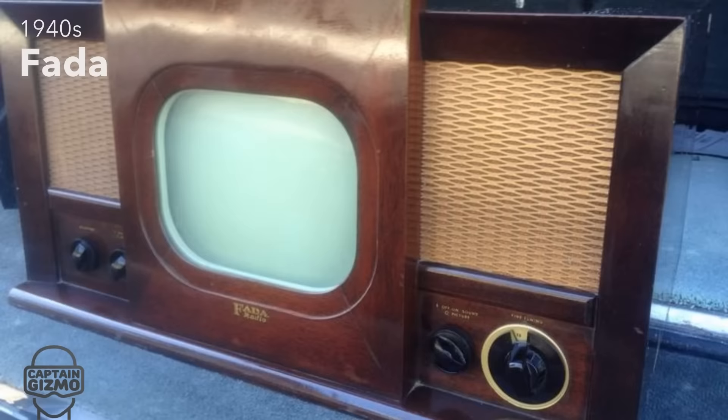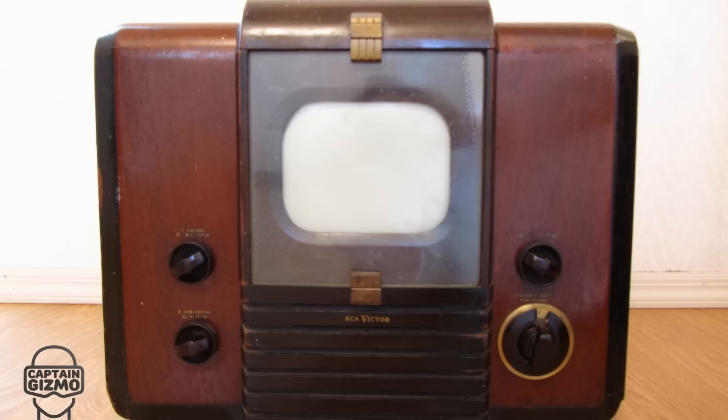The 1940s brought us even higher resolutions, including the NTSC standard, with 480 lines of resolution and better audio.